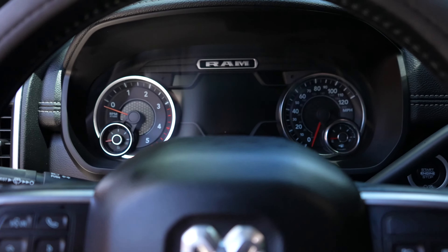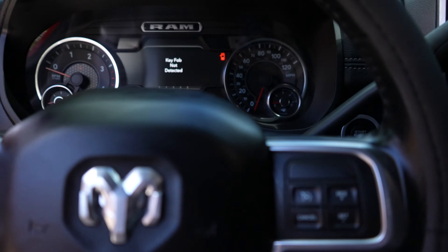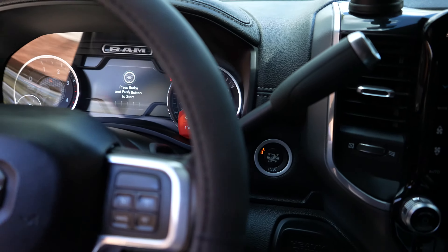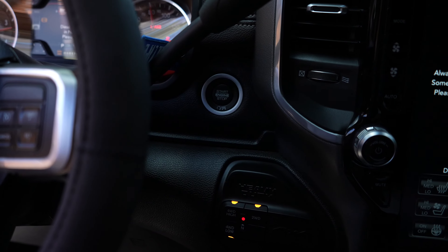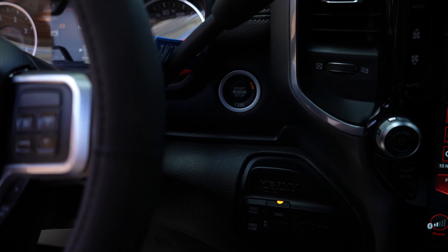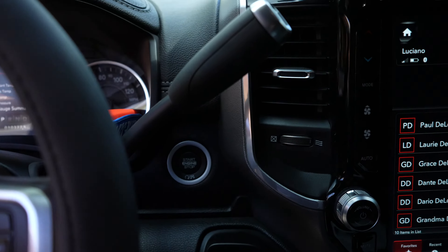We're going to start the truck up real quick. I let the fuel pump prime before I start the truck. The FASS system has the whisper quiet technology, so you don't really hear all that much of the fuel pump compared to the previous generation of FASS system. Now it's primed — there we go. It does sound absolutely amazing.